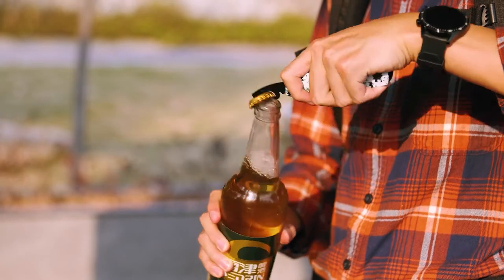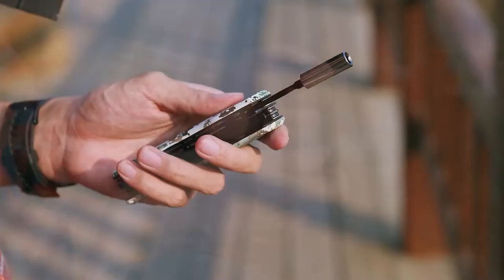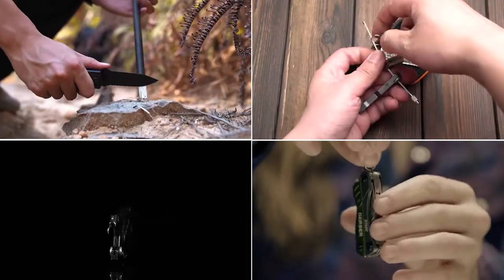Whether it is a portable bottle opener or screwdriver for your keychain, these keychain accessories will make superb additions to your keychain. Here is a list of the five great keychain gadgets that you can easily choose.